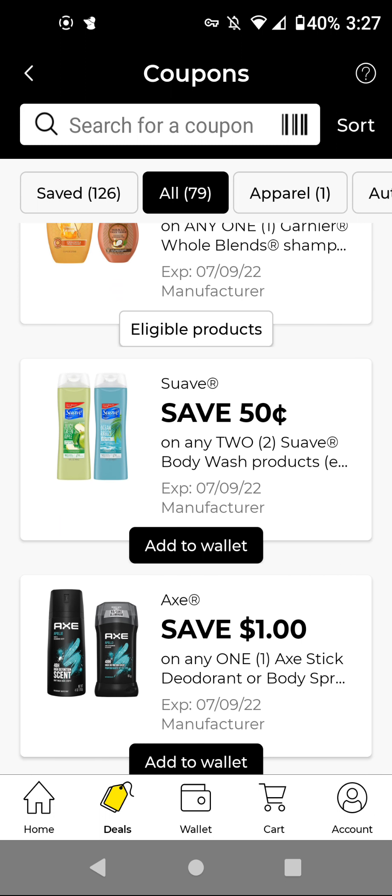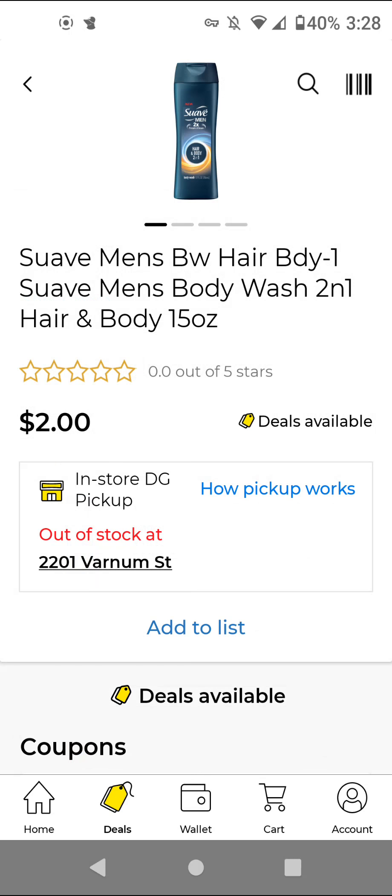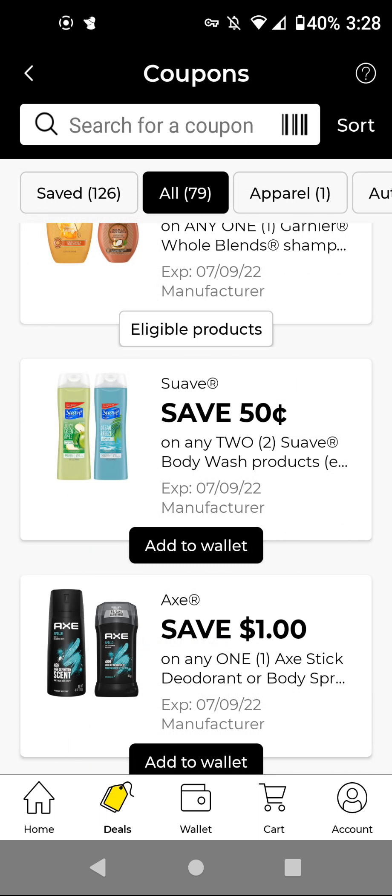The Suave Body Wash — if you still have that Suave Men / Unilever Men's Products store coupon, what you would do is buy two of the Suave Men Body Wash for $4.00, then use the $0.50 off two Manufactured Digital and the $1 off store coupon. I'll show you that. For example, this one — if you still have this $1 off store coupon, it'll make both of them $2.50 for two. I'm going to add that.